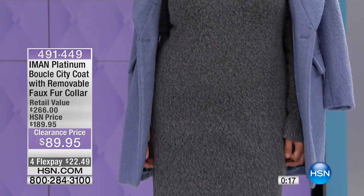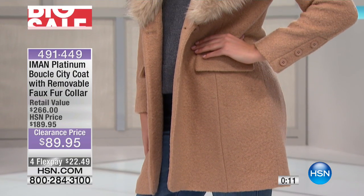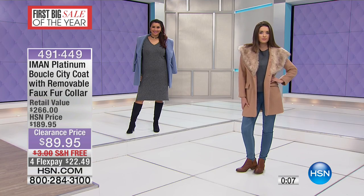Don't forget, everything you're purchasing today — nothing is on final sale. So if you find something that you love, especially when you're able to save $100, go ahead and pick it up.